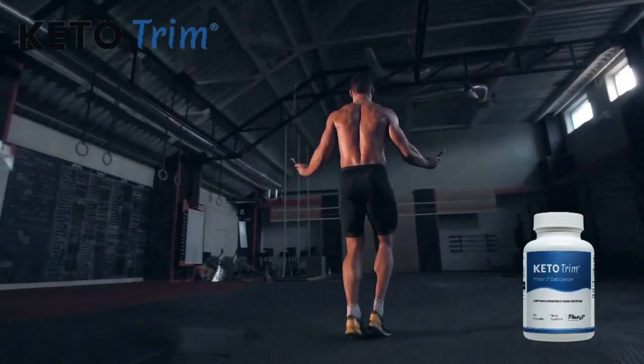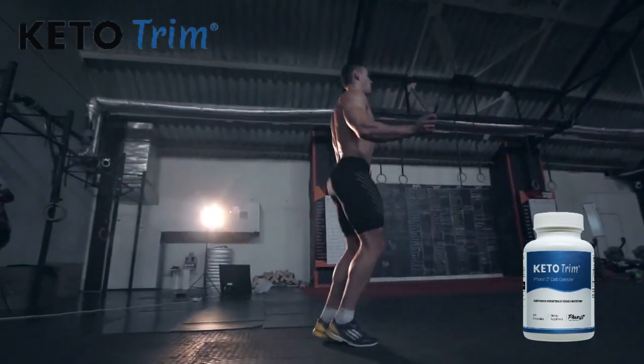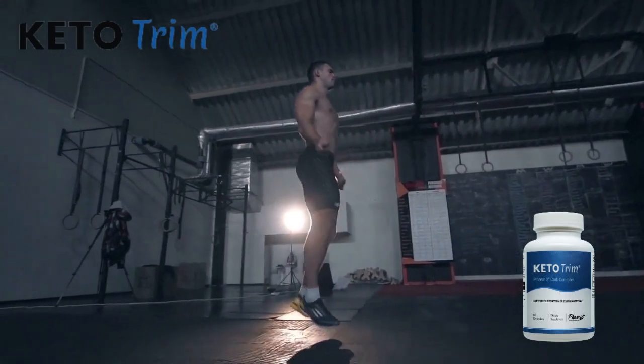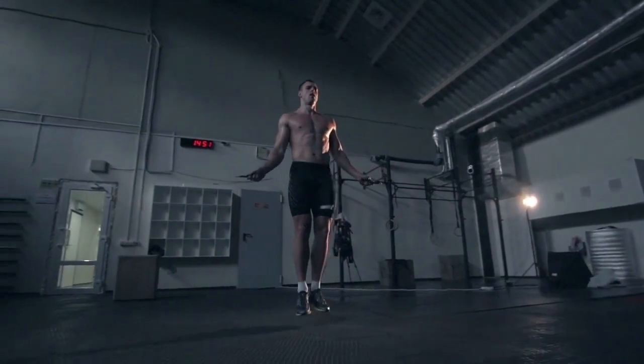Remember, if you want to purchase Keto Trim with a special discount, I'll be leaving the official website link below in the description of the video. Good luck with your treatment, hope you have a great day. Bye!